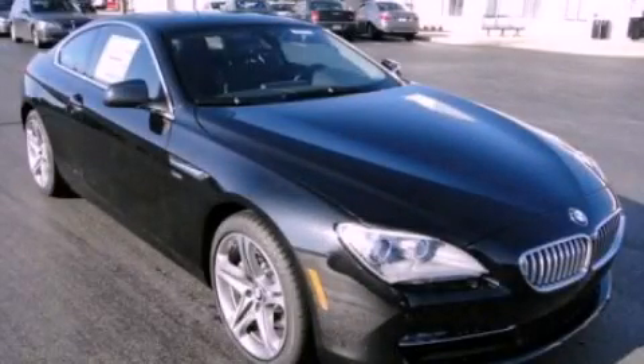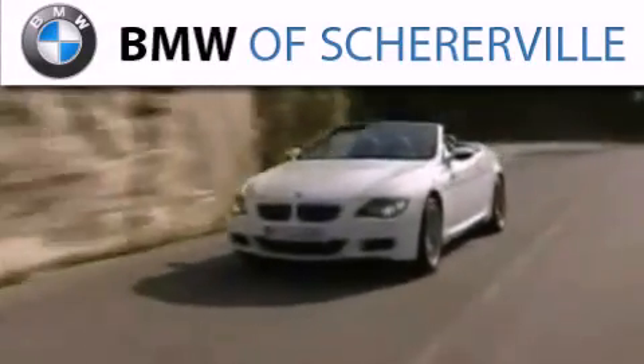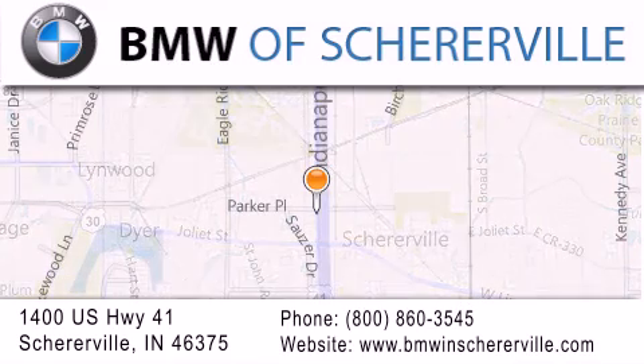Please call today to reserve this vehicle for a test drive. Thank you for considering BMW Sherierville for your next luxury vehicle. If you have any questions, please visit our website, give us a call, or stop by our dealership located at 1400 US Highway 41 in Sherierville.